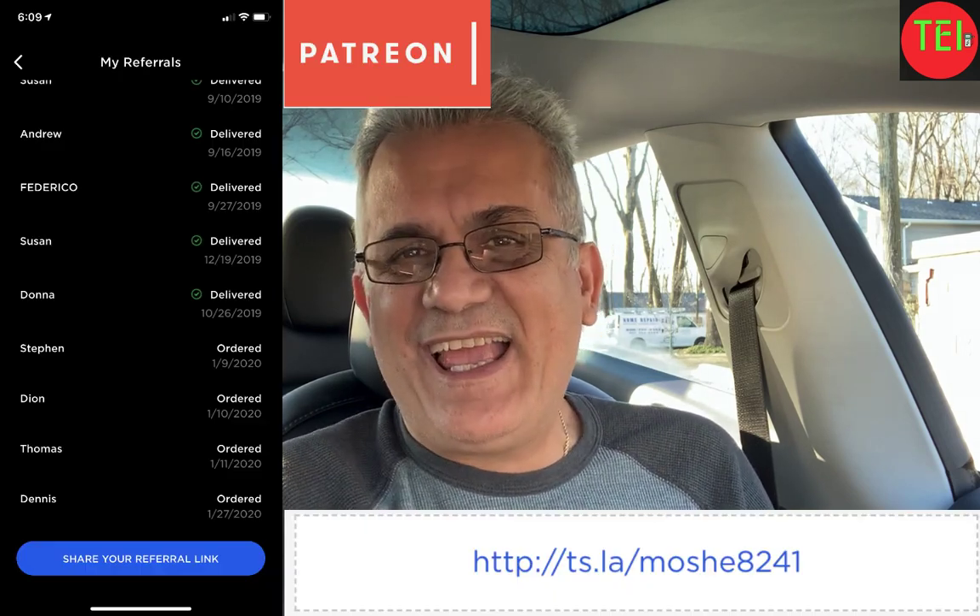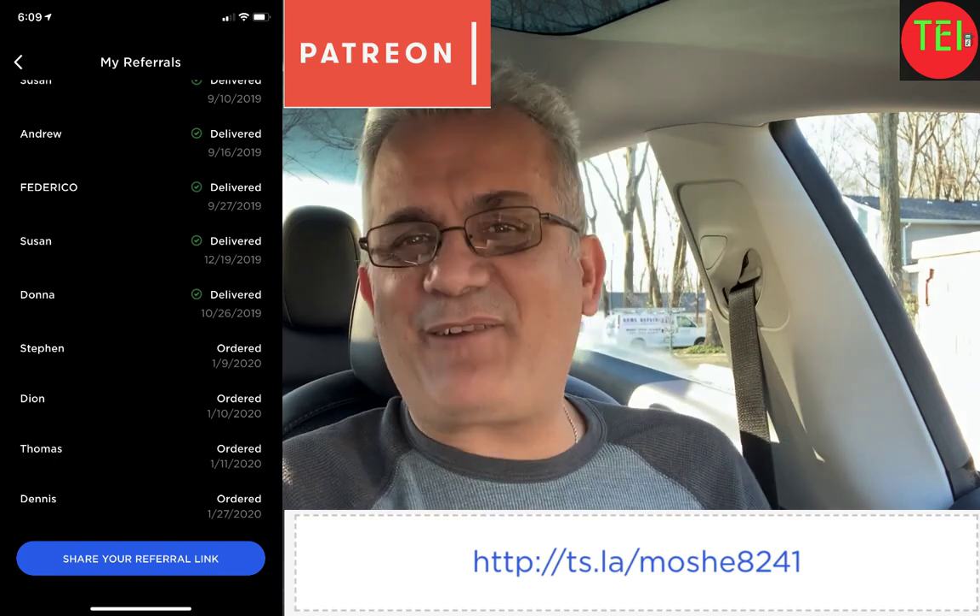Hello everyone, this is Moshe the Electric Israeli and thank you for joining my channel. If you're new, please subscribe and help me change the world one electric car at a time. Thank you to all my patrons and those who ordered a Tesla using my referral code.